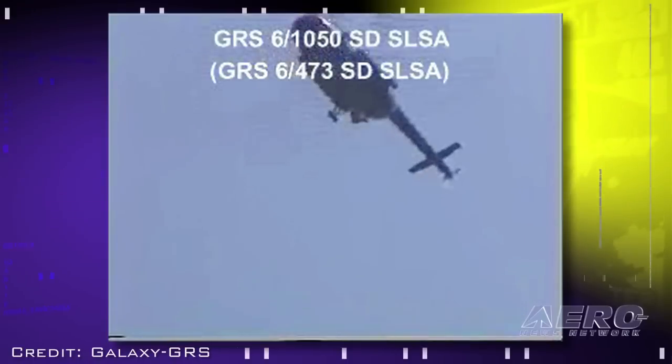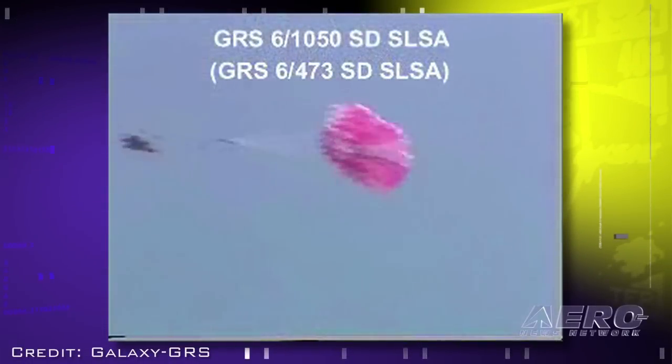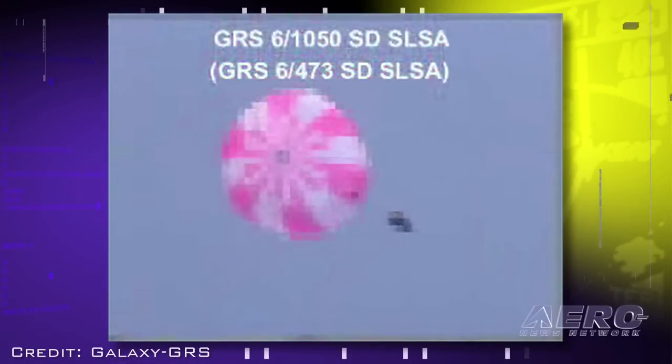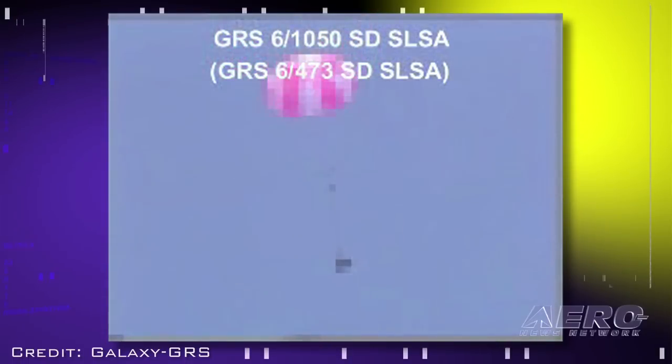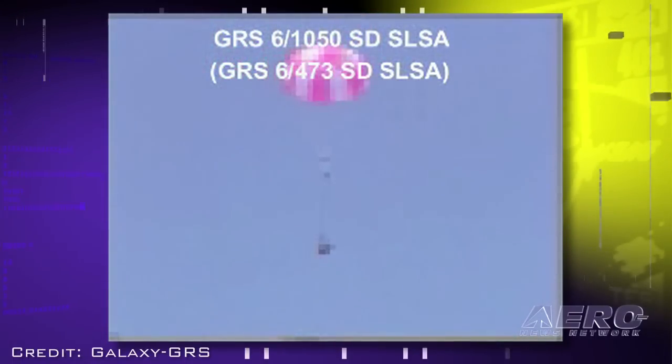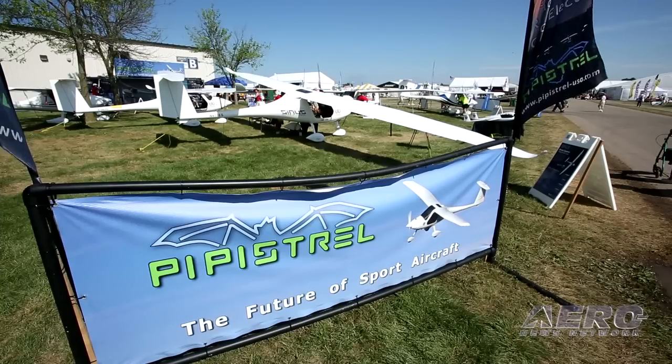Does the airplane have a parachute? It does — it comes standard, made by the GRS company. They claim a minimum save height of 200 feet, so it's a very fast deployment and activation parachute. We're now looking at an eight or nine year repack cycle, extended from the previous six years. They've also simplified the installation so we can do a hot swap in the US.